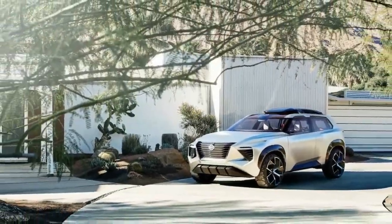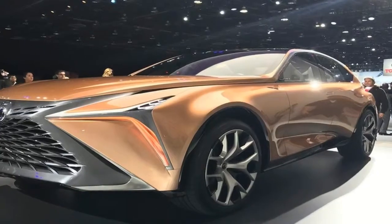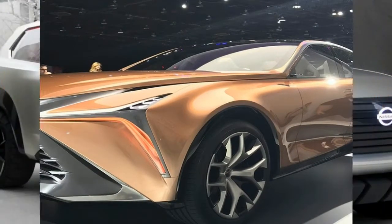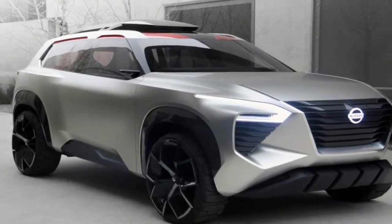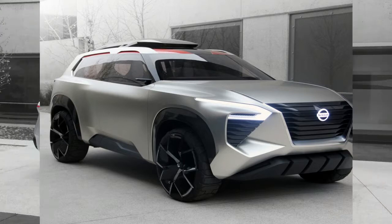Making its world debut at the 2018 North American International Auto Show in Detroit, the six-passenger, three-row Nissan Xmotion concept fuses Japanese culture and traditional craftsmanship with American-style utility and new-generation Nissan Intelligent Mobility technology.